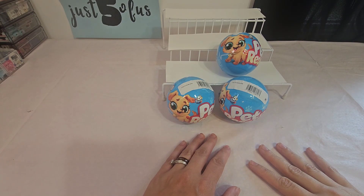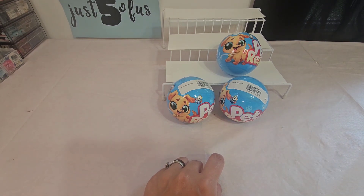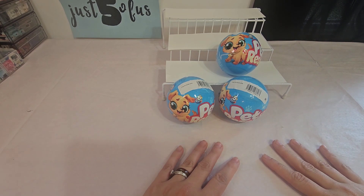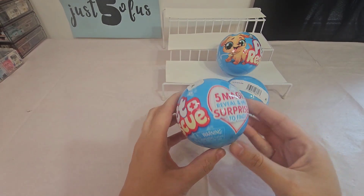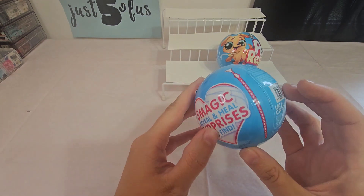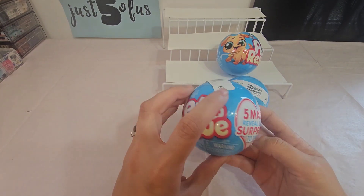Hi guys, happy Thursday! All my days are mixing together. Today we're going to open three of these little pet rescues — it has five magic reveal and heal surprises inside. It's by the same company that makes many, many brands.